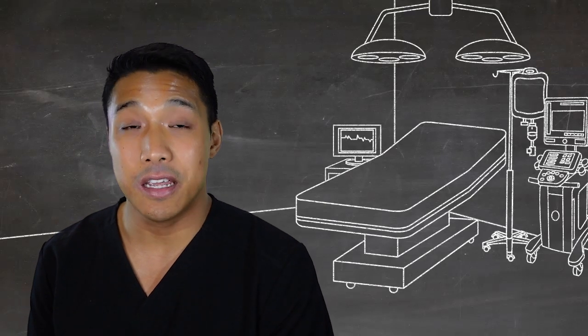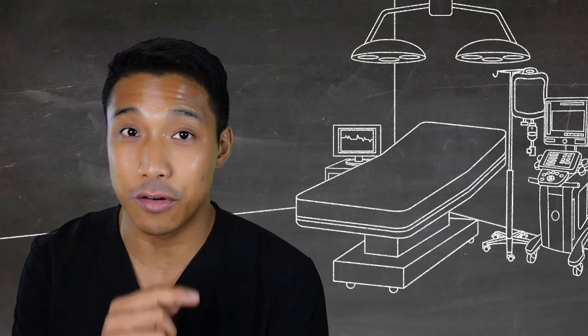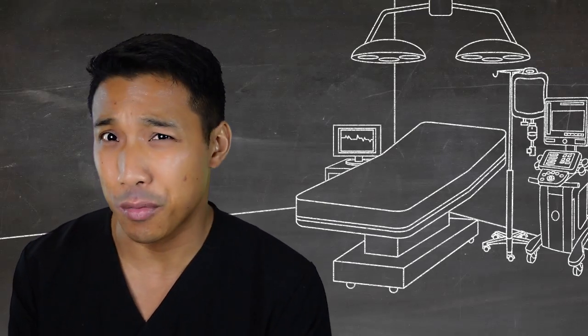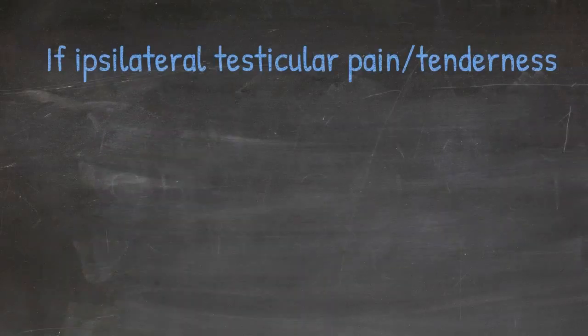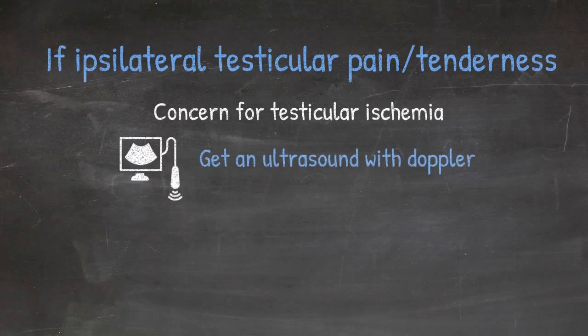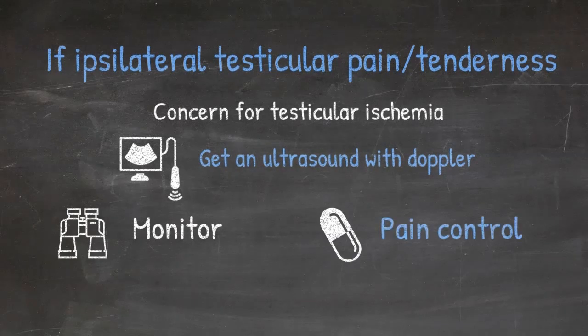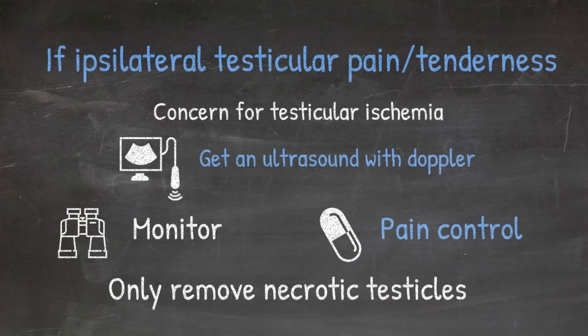If you have a male patient with ipsilateral testicular pain and tenderness after a hernia repair, the most concerning possibility is testicular ischemia. The best way to evaluate that is to get an ultrasound looking for Doppler flow. In general, these patients are monitored and observed with pain control, and we only remove a testicle if it is confirmed necrotic.